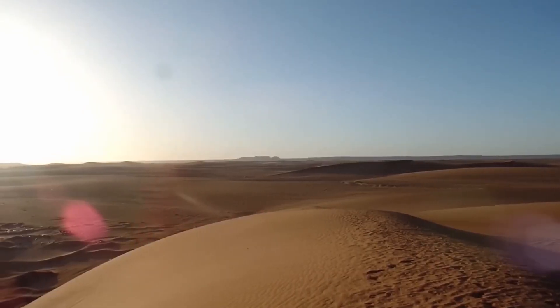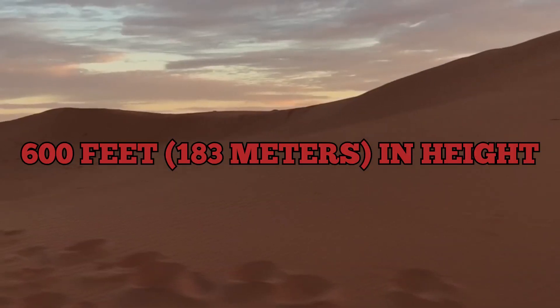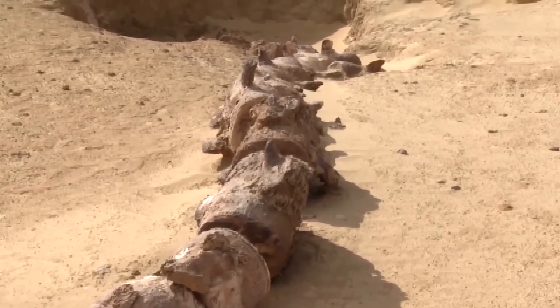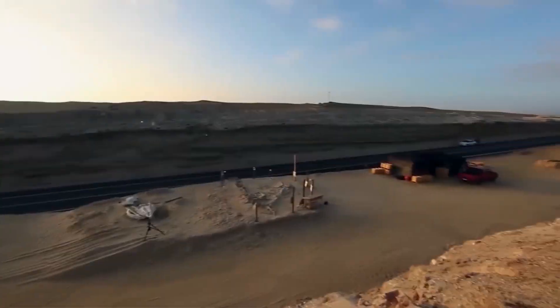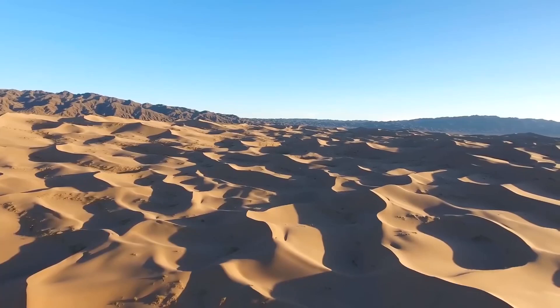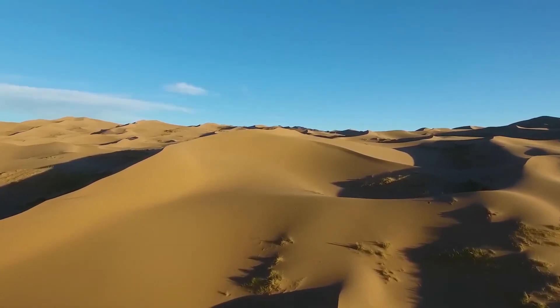The sand dune fields of the Sahara Desert are frequently portrayed in films. The dunes can rise to nearly 600 feet in height. However, they only cover around 15% of the desert's total area. Mountains, plateaus, sand and gravel-covered plains, salt flats, basins, and depressions are among the other topographical features.